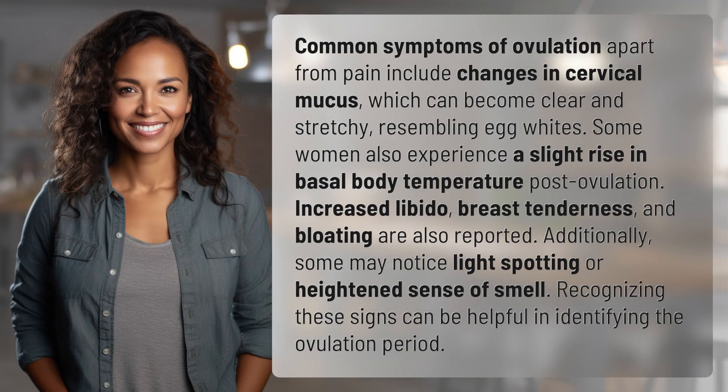Common symptoms of ovulation apart from pain include changes in cervical mucus, which can become clear and stretchy, resembling egg whites. Some women also experience a slight rise in basal body temperature post-ovulation. Increased libido, breast tenderness, and bloating are also reported. Additionally, some may notice light spotting or a heightened sense of smell.